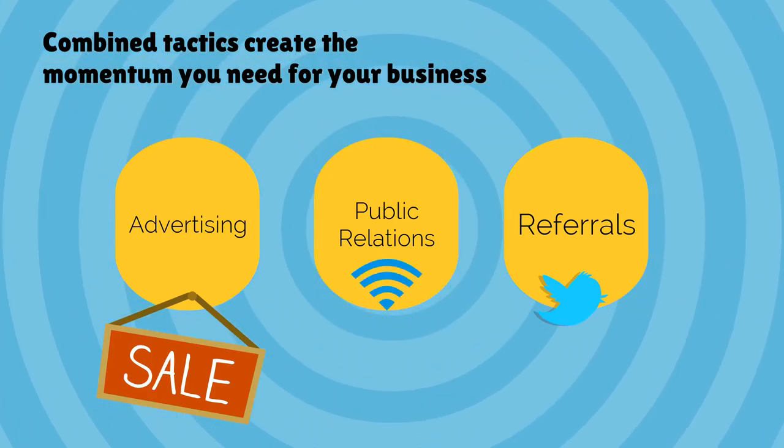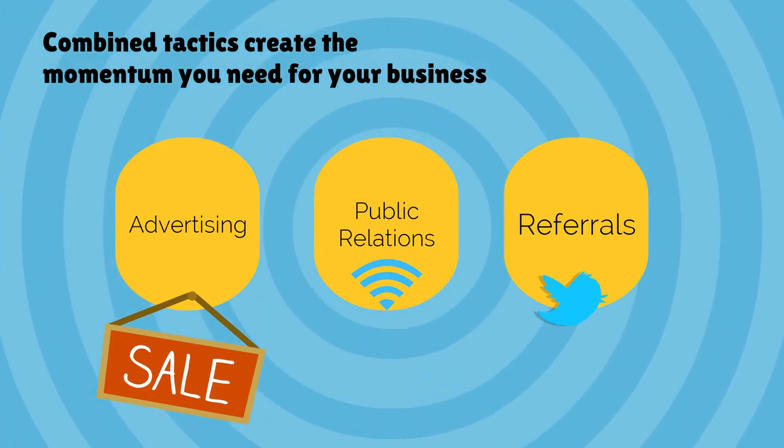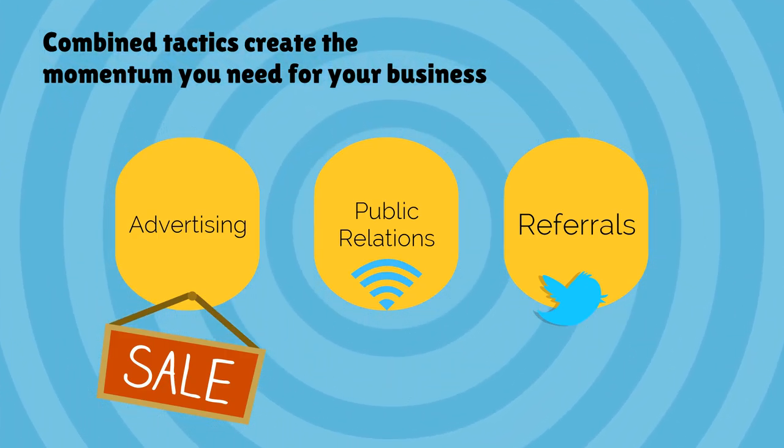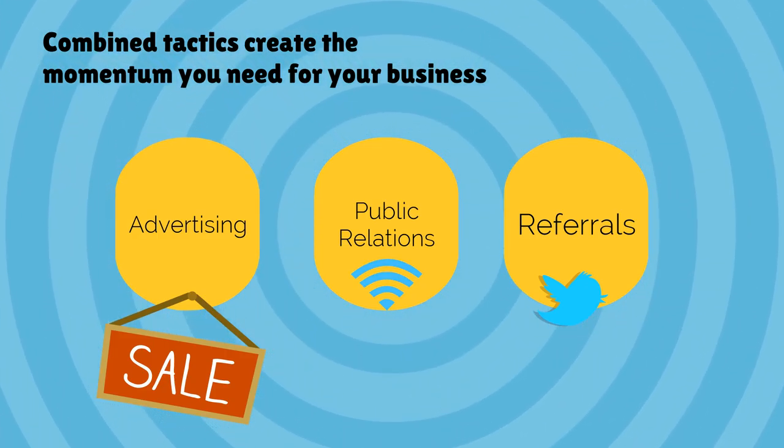Control is also out of your hands and based on your ability to educate sources properly. Each constituent part of the lead generation trio has pros and cons, but employed as a unit, they have the power to help you create the kind of marketing momentum that builds long-term success.